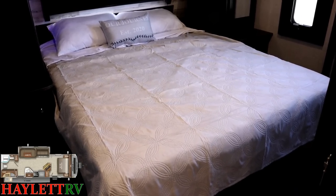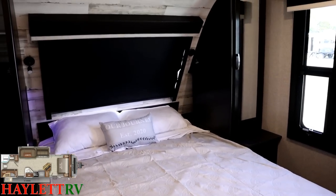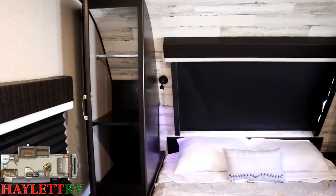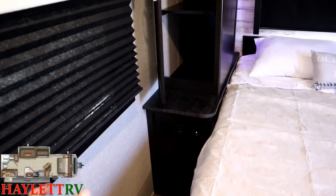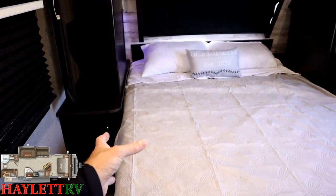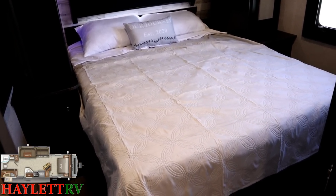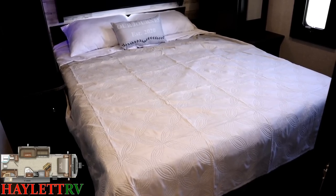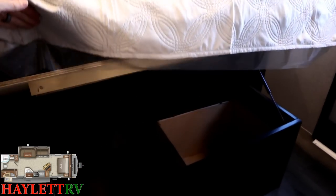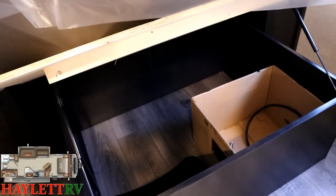A quick note on the bedding — this is a 60-by-80 queen, but Whitehawk does offer a 70-by-80 king option, which is what we normally put in our Eagle HTs. The difference is the Eagle HT is taller and can maintain full-size bedside stands without the bed interfering, whereas the Whitehawk has normal walk-around bedside stands and if you get the king you'll lose about half of that. There's an argument both ways, but feedback is welcome. Lifting the bed — it's on gas struts — reveals a full under-bed storage compartment, completely separate from outside storage.